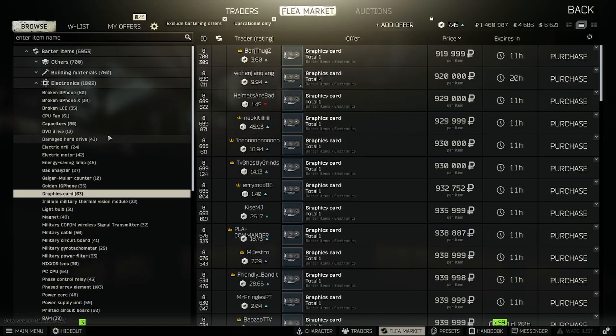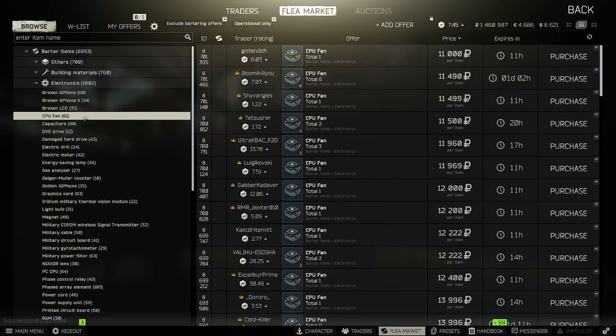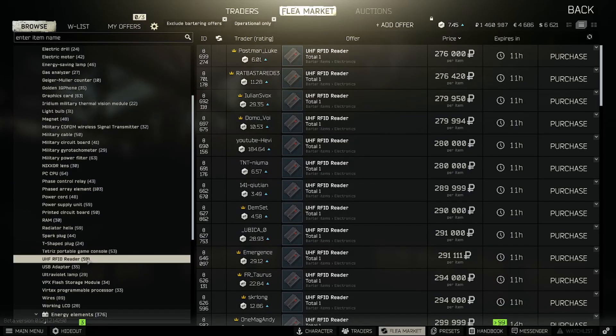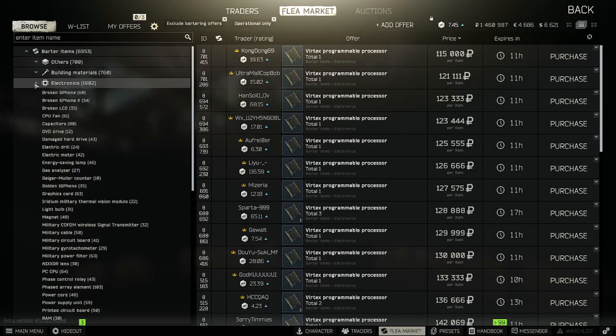I'll just scroll through here and show you a bunch of different ones. Power filters sitting at about 67k, CPU fans 11k, Aces about 600k, Petrus at 82k, RFID at about 280k. VPX 165k, Vertex 115k — a lot of those Reserve items that a lot of people are probably going to be farming now.